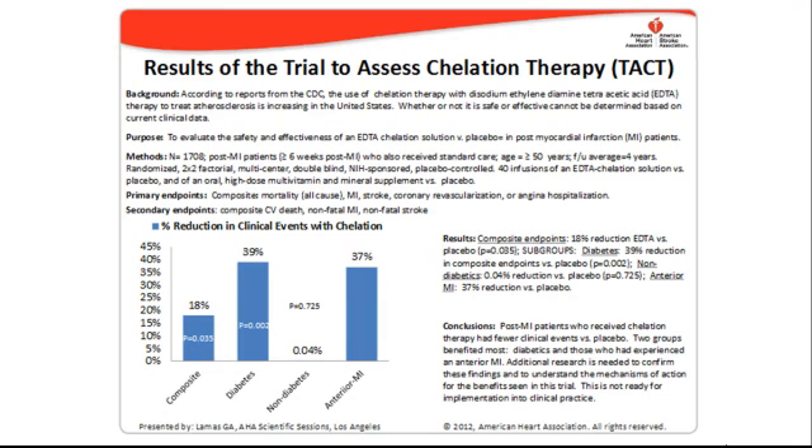In fact, the American Heart Association recently reported the data of the TEC trial, which was a 5-year NIH study on IV chelation in diabetics and patients with advanced coronary artery disease. The results were extremely positive in their report.